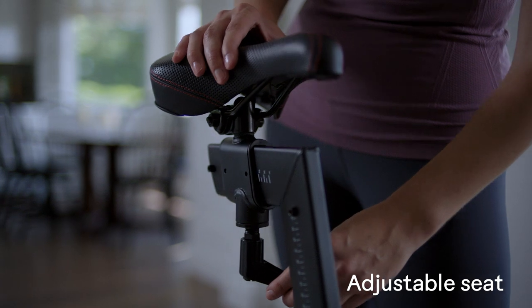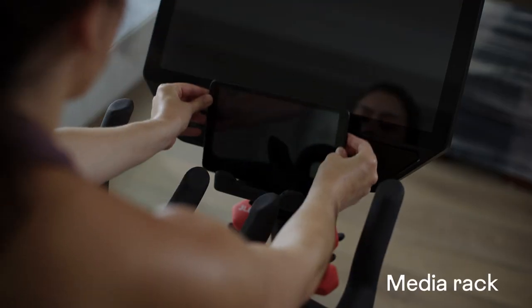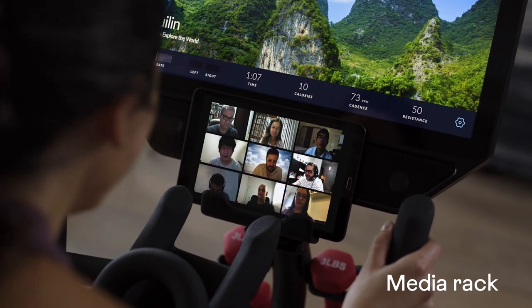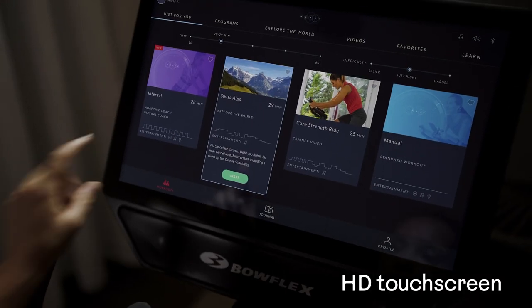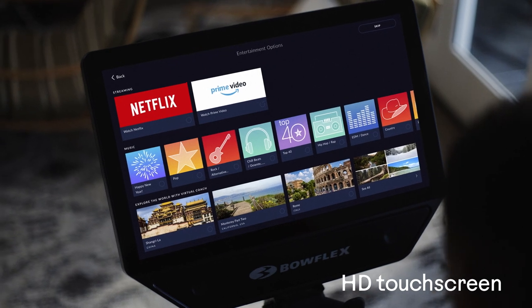An adjustable seat for optimal comfort. A convenient media rack that holds your phone or tablet. Three-pound dumbbells for a well-rounded routine. And a large touchscreen for a fully immersive experience.